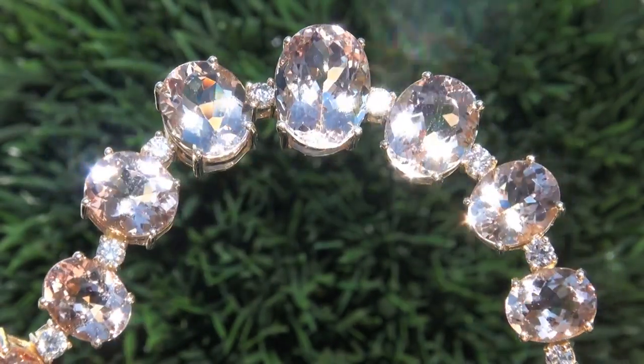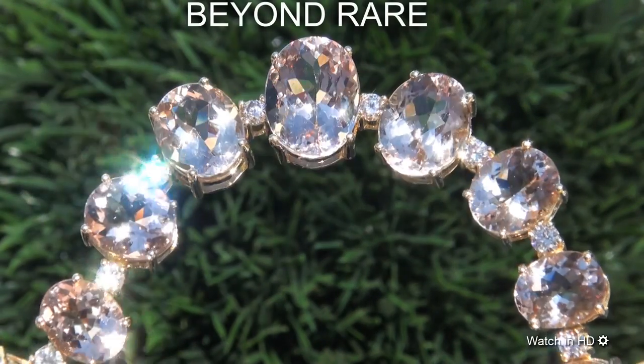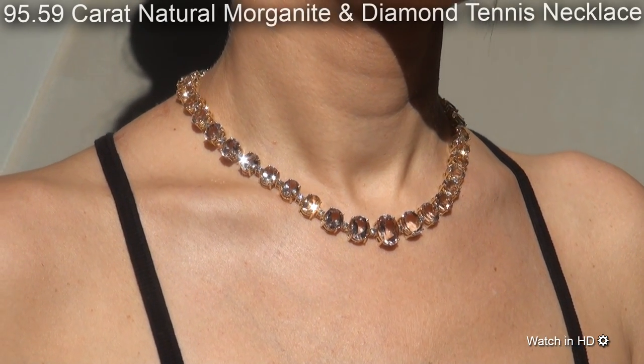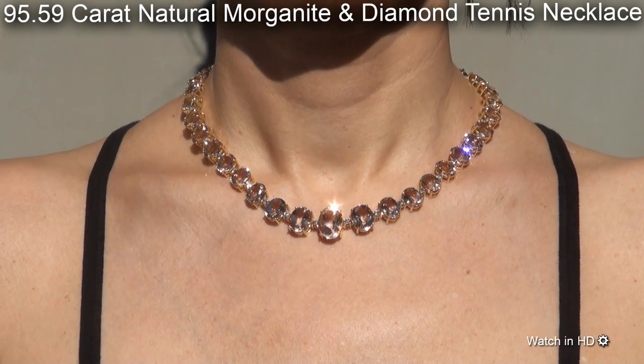Welcome to Certified Jewelry. Just in from our consignor is this beyond rare, investment grade, GIA certified, extra fine quality, 95.59 carat natural pink morganite diamond tennis necklace.